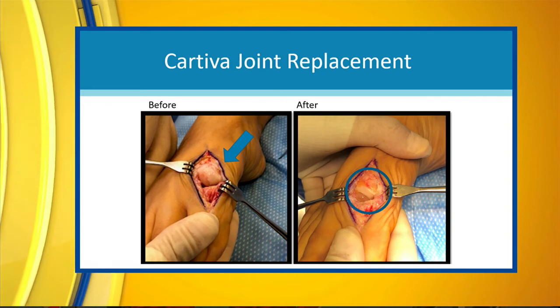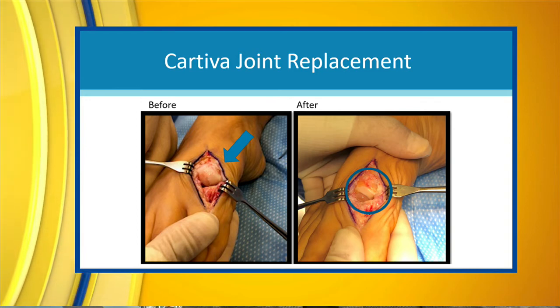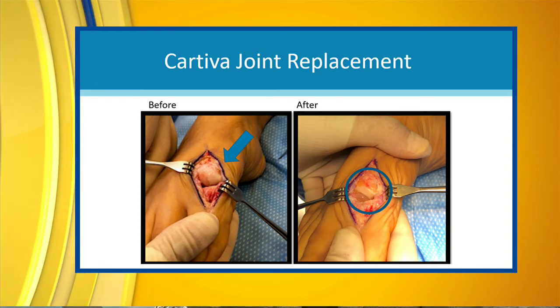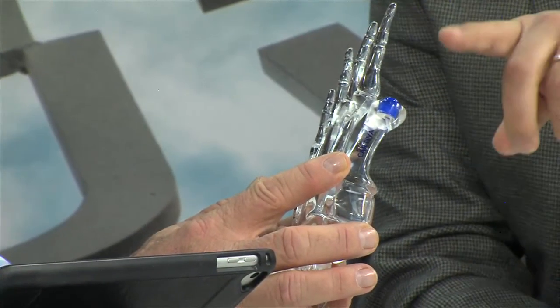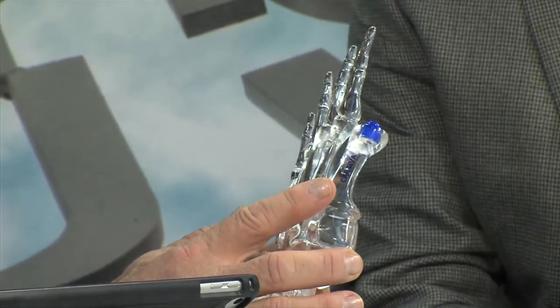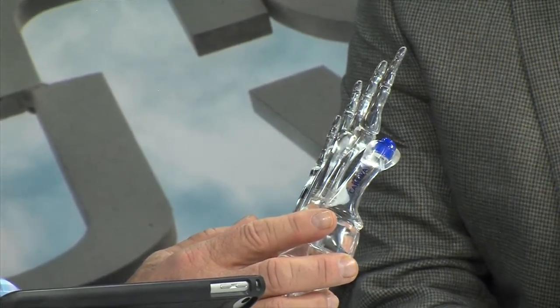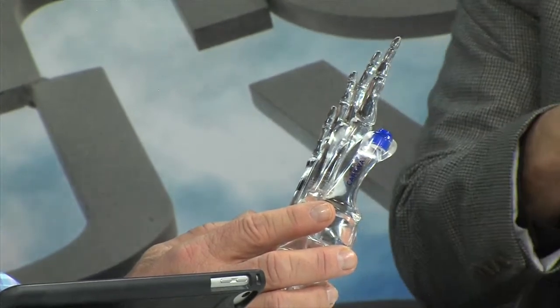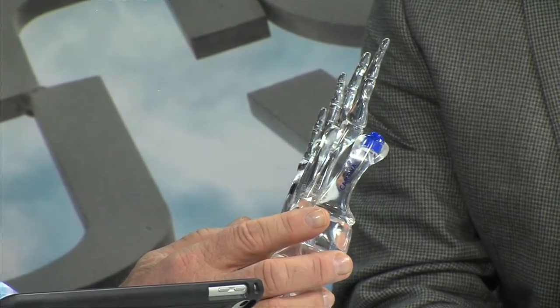Cartiva — and that's what we have here on this model. Let's hold this up so you can see it. It looks like it goes into the bone — into the metatarsal. Correct. We take the area where the cartilage is missing, drill that out, and then put the Cartiva in there. It's kind of like candy dots — that's what they look like. You slide it in and it's a press fit, so it doesn't move. It keeps it stable but still allows a little motion. It gives you an artificial smooth surface for the toe to move against, so you're not moving against raw bone.